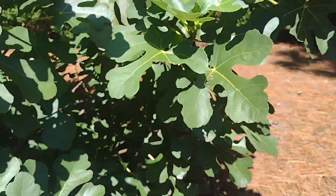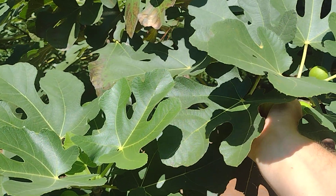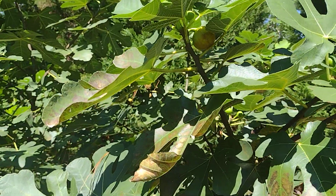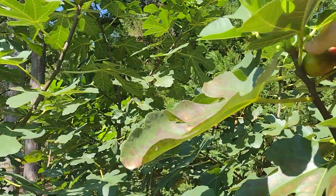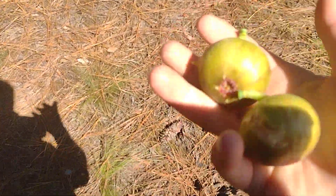All right, I'm gonna take this last one for my sweetie, and I'm gonna take that one right there too. Okay, now I'm out of here. All right y'all, have a great day.